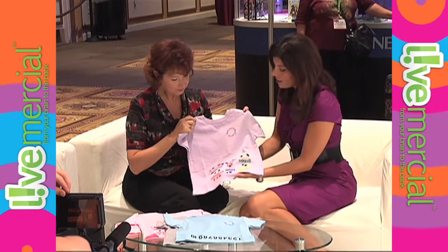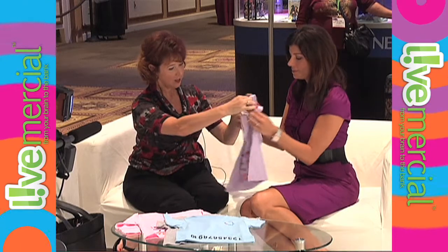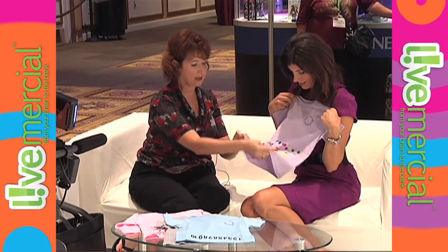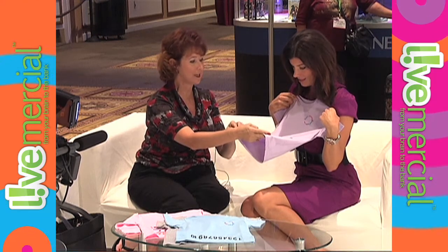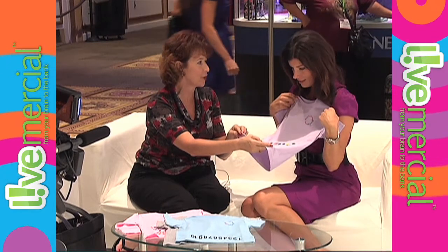So tell me, what's the concept behind them being upside down? Well, kids, when they've got them on all day long — go ahead and hold this — they can pull it up, and now they've got the letters right at their fingertips. They can see how yellow is spelled.